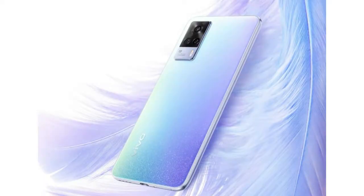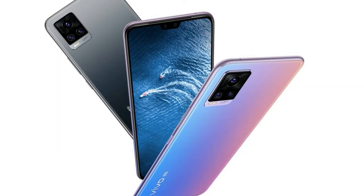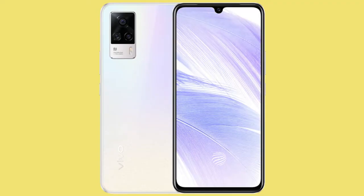In terms of colors, this has one gradient color variant along with some additional color variants. It comes with an overall thickness of around 7.29 to 7.5mm, making this smartphone great for design and display.